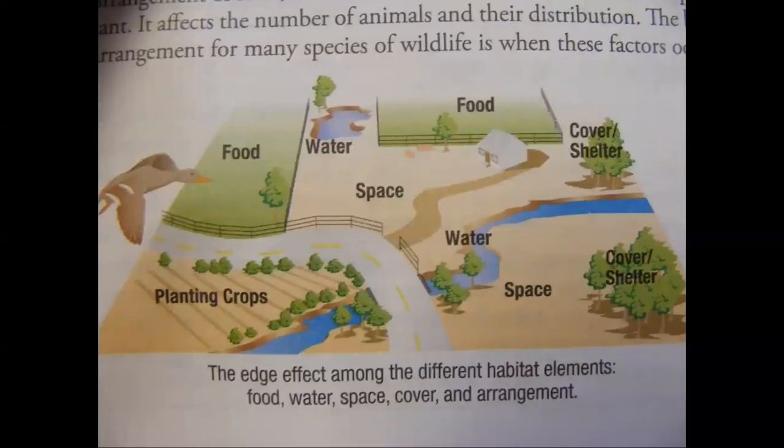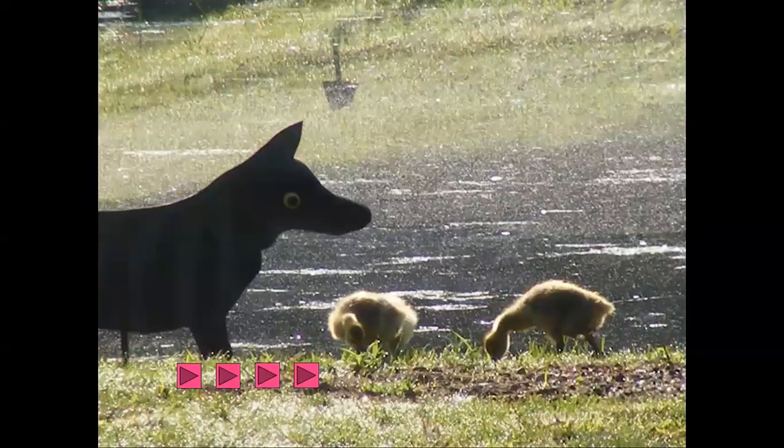No matter where you are on the land, there's food, water, shelter, cover, and space. If you set up a blind or a chair and sit quietly anywhere, you're going to observe wildlife. What's really neat is to sit somewhere and observe for more than 10 or 15 minutes. Just observe what happens around you. When you see an animal, note what they're doing — what's going on.